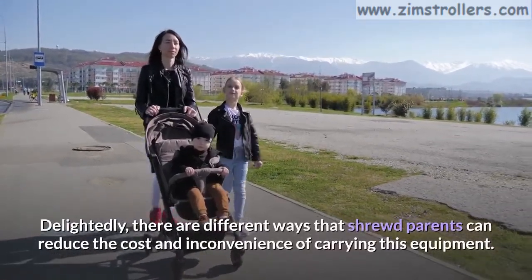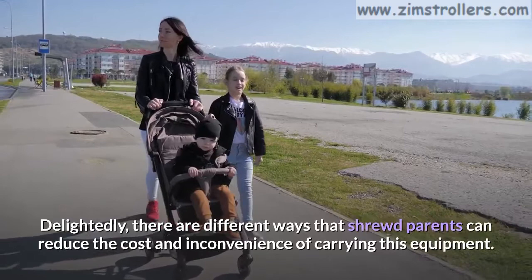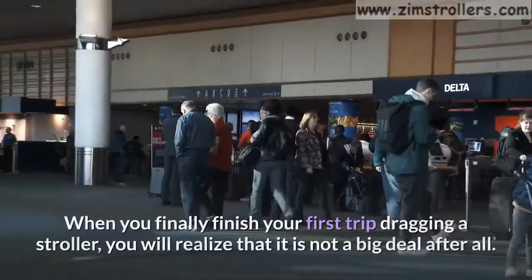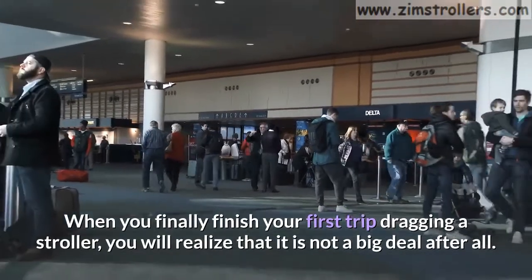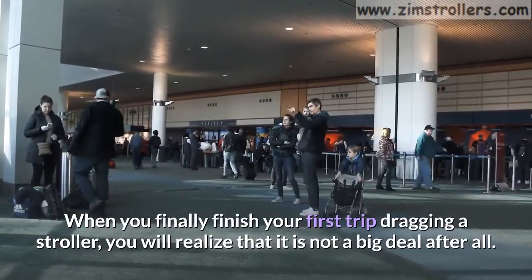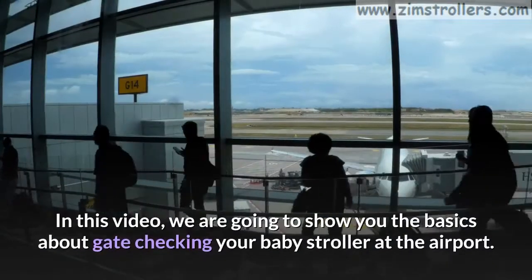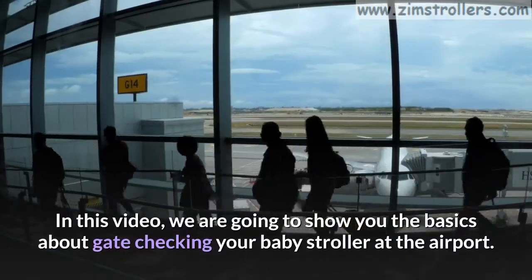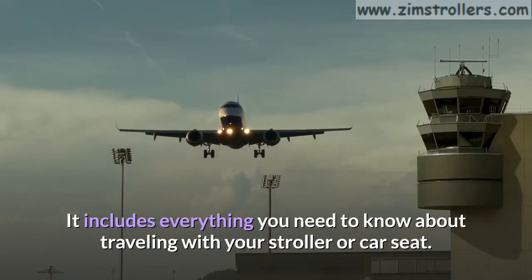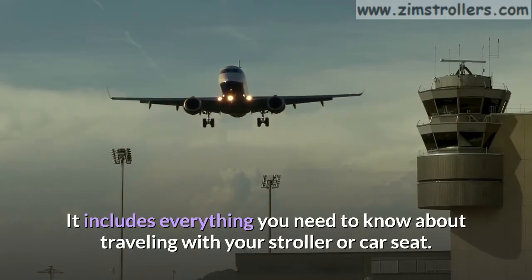Delightedly, there are different ways that shrewd parents can reduce the cost and inconvenience of carrying this equipment. When you finally finish your first trip dragging a stroller, you will realize that it is not a big deal after all. In this video, we are going to show you the basics about gate checking your baby stroller at the airport. It includes everything you need to know about traveling with your stroller or car seat.